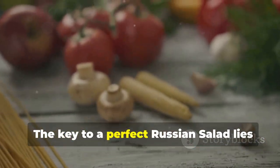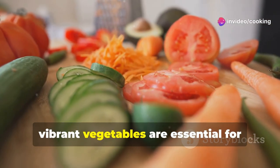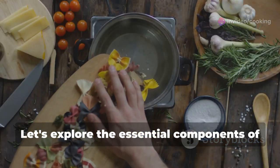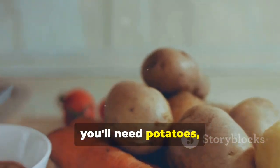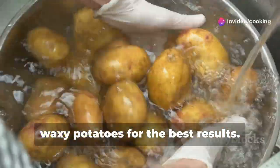The key to a perfect Russian Salad lies in the quality of its ingredients. Fresh, vibrant vegetables are essential for achieving the desired texture and taste. Let's explore the essential components of this culinary masterpiece. First, you'll need potatoes — the starchy foundation of the salad. Choose firm, waxy potatoes for the best results.